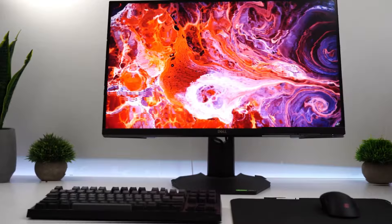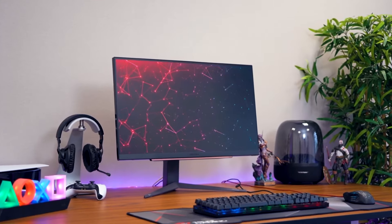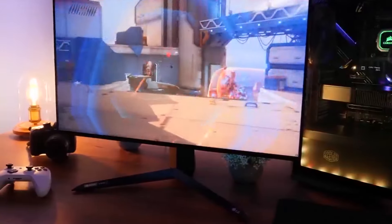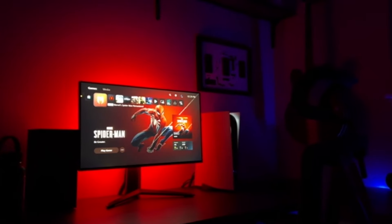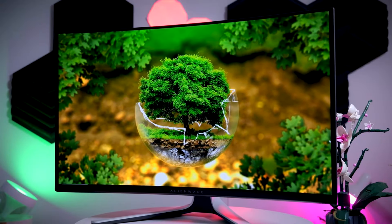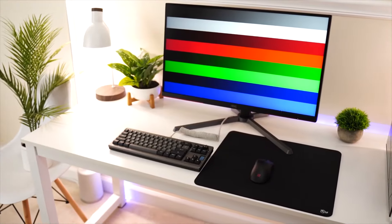As the gaming industry continues to evolve, the demand for high-performance monitors tailored to the latest gaming consoles like the PlayStation 5 remains ever-present. In 2024, the landscape for PS5 monitors has seen significant advancements, with displays offering cutting-edge features to complement the console's capabilities fully. These top five PS5 monitors of 2024 represent the pinnacle of gaming monitor technology, delivering stunning visuals, lightning-fast response times, immersive experiences, and versatile connectivity options. Whether you're a competitive gamer seeking the smoothest gameplay or a casual player craving cinematic visuals, these monitors offer features to satisfy every gaming need.